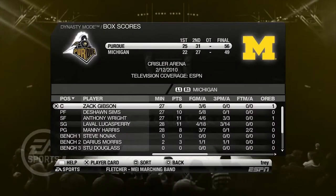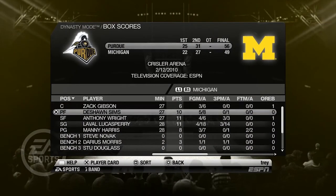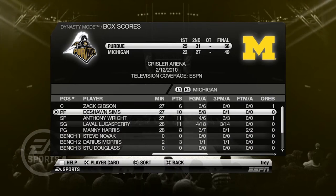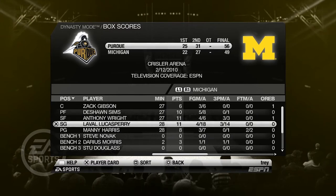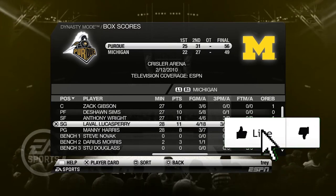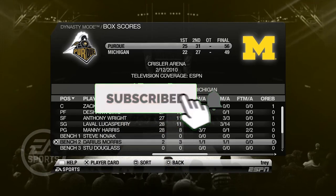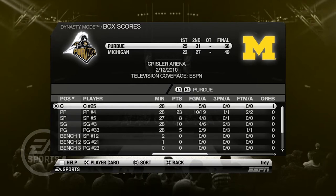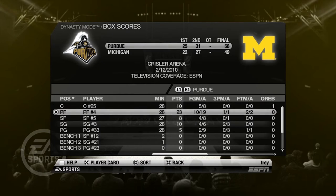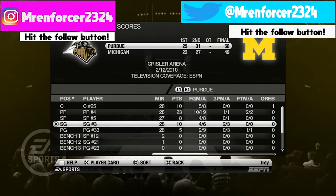Tough loss. Hats off to Purdue — they came in and beat us at our home court after we beat them at theirs. Not much you can do but tip your hat to them. We had a good game from some of our guys. Anthony Wright was three for three from the line, Sims had 10 points, Lucas Perry really struggled — four for 18, not good. Didn't use Harris enough. Darius Morris hit the three off the bench. Number 25 had 10 points — I think that's Jawan Johnson. Number four really killed us, had a great game. Number five and number three both had decent games.